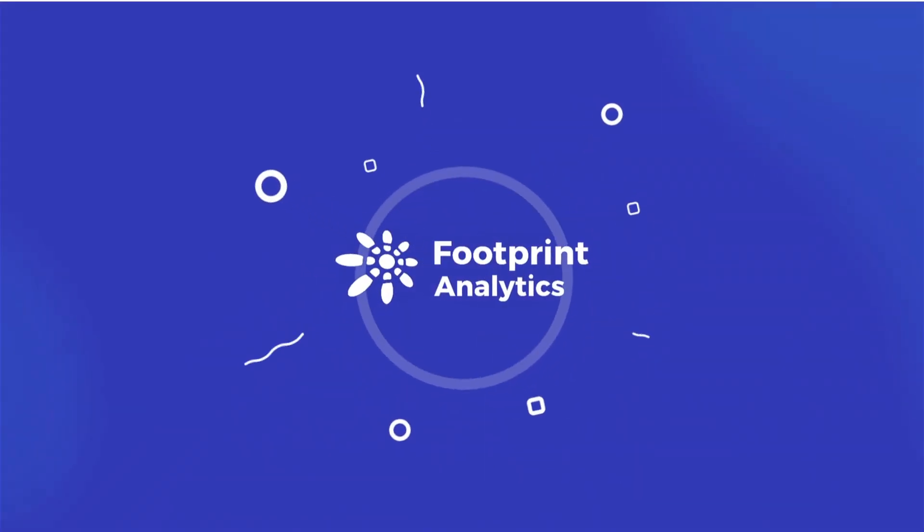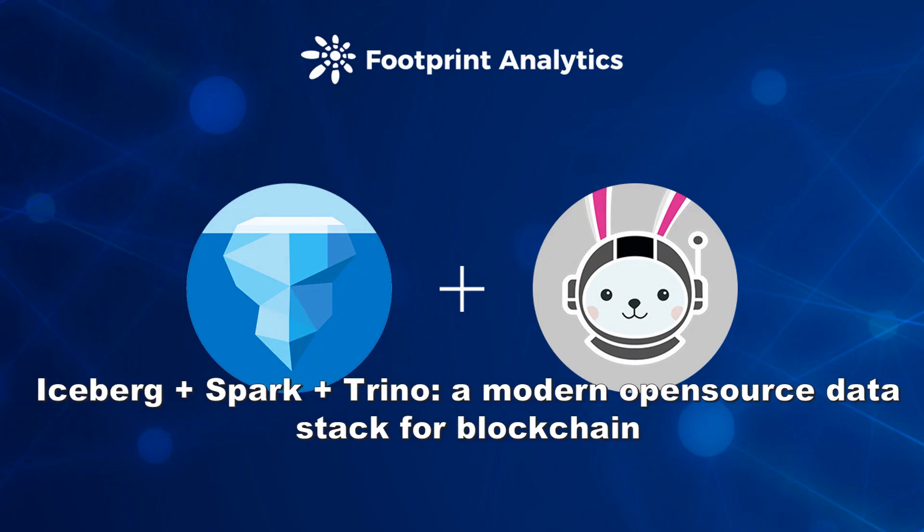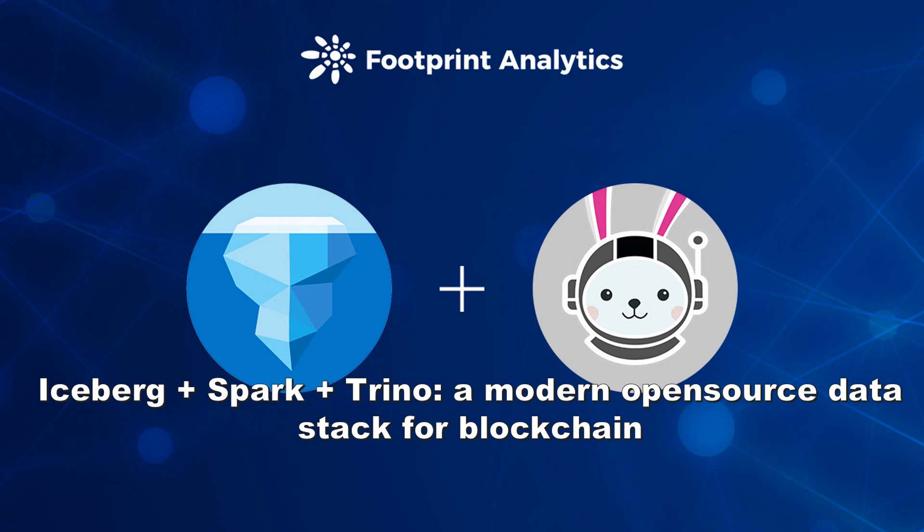Hello! Thanks for joining us on Footprint Report, where we dive into the latest news and trends about tokens, projects, protocols, and more. In this video, we'll talk about Iceberg in Spark and Trino, a modern open-source data stack for blockchain.